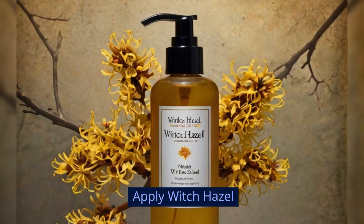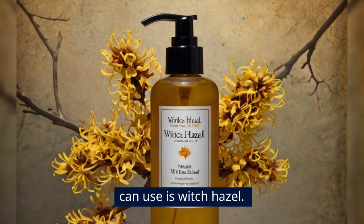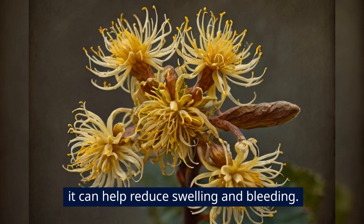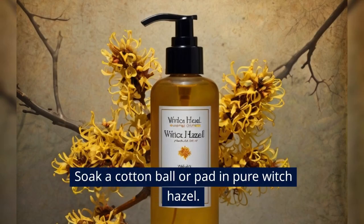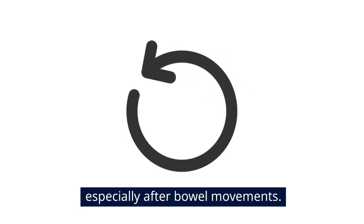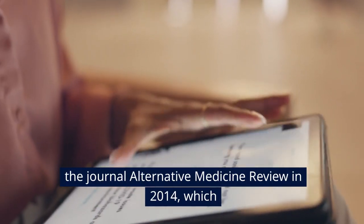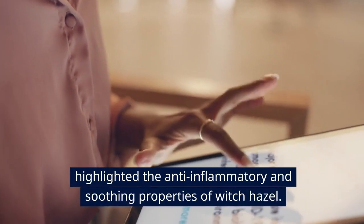Apply Witch Hazel. After your sitz bath, another natural remedy you can use is Witch Hazel. Witch Hazel is a plant with natural astringent properties, which means it can help reduce swelling and bleeding. Here's how to apply it: soak a cotton ball or pad in pure Witch Hazel and gently dab it on the affected area. You can do this several times a day, especially after bowel movements. This remedy is supported by research published in the Journal of Alternative Medicine Review in 2014, which highlighted the anti-inflammatory and soothing properties of Witch Hazel.